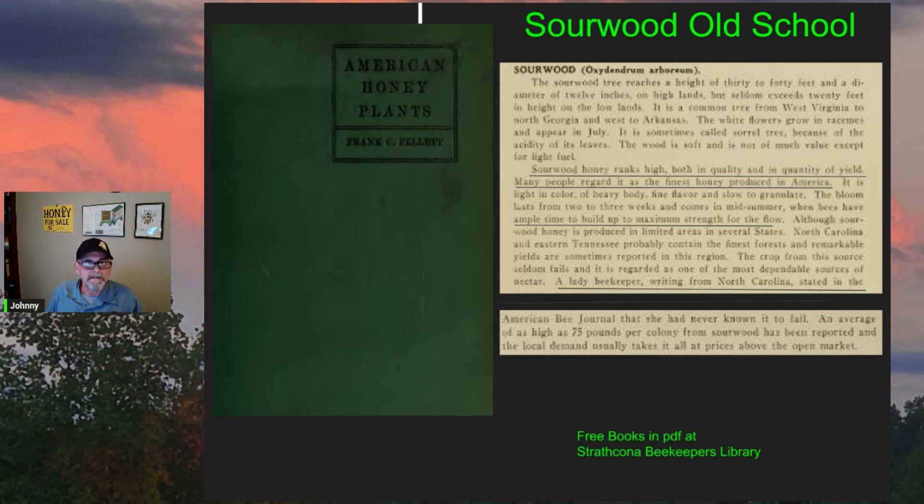He said: 'Sourwood honey ranks high both in quality and in quantity of yield. Many people regard it as the finest honey produced in America. The bloom lasts from two to three weeks and comes in mid-summer when bees have ample time to build up maximum strength for the flow.' A lady beekeeper writing from North Carolina stated in the American Bee Journal that she had never known it to fail — an average as high as 75 pounds per colony from sourwood has been reported, and the local demand usually takes it all at prices above the open market.